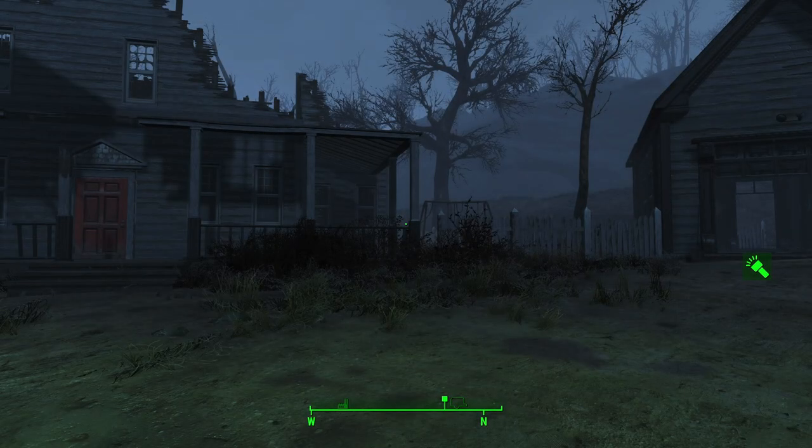Greetings, Patronus here, and welcome to Fallout 4 Explored, a series where I travel the Commonwealth to find the unique and wondrous and even horrific things that can be found. And today, our journey takes us to Greygarden Homestead.